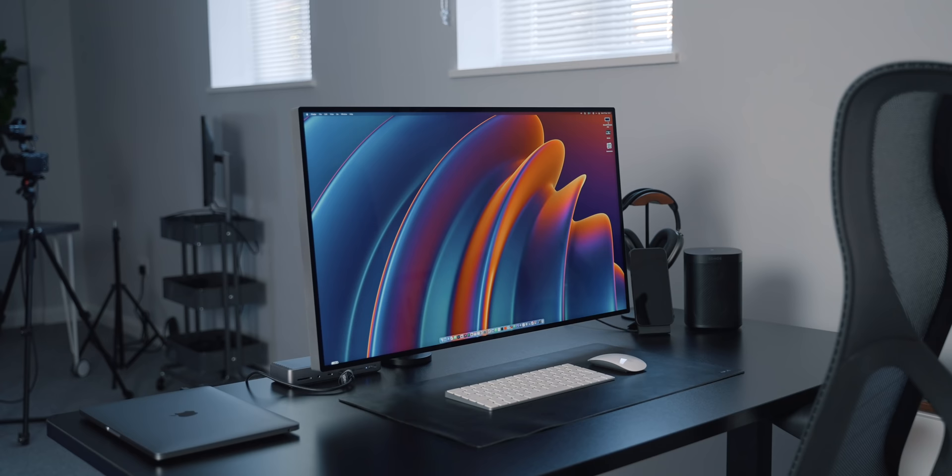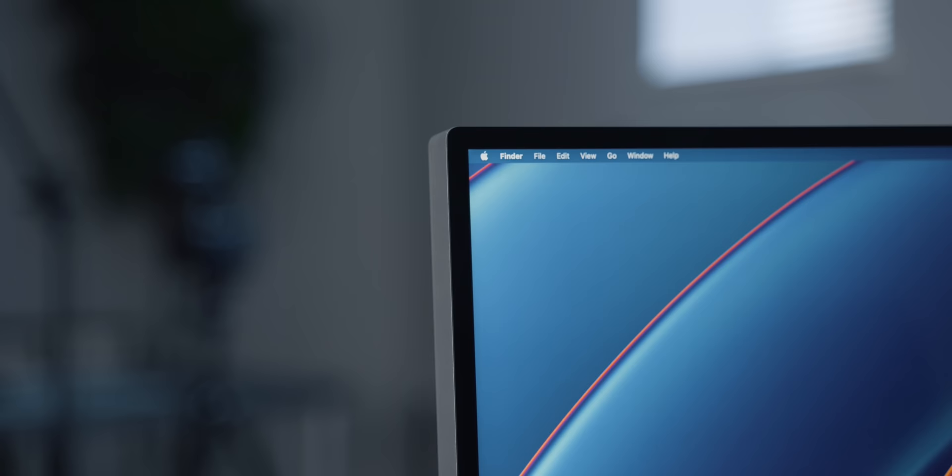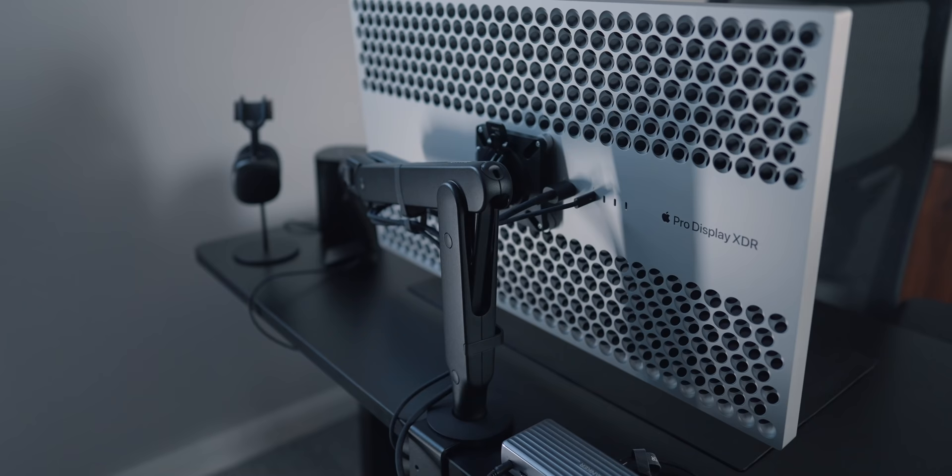My primary monitor is the Pro Display XDR. I've already uploaded a review of this on my channel so make sure to check it out. But in short, it's a very high-end 32-inch 6K monitor that I use for all of my work. It's great having such a large and high-res monitor for the type of work I do — it gives me a lot of screen real estate whilst also being very sharp due to the high pixel density. It looks awesome, and the thin bezels are very nice and make it look very modern. But the back is my favorite part and I think it just looks incredible.